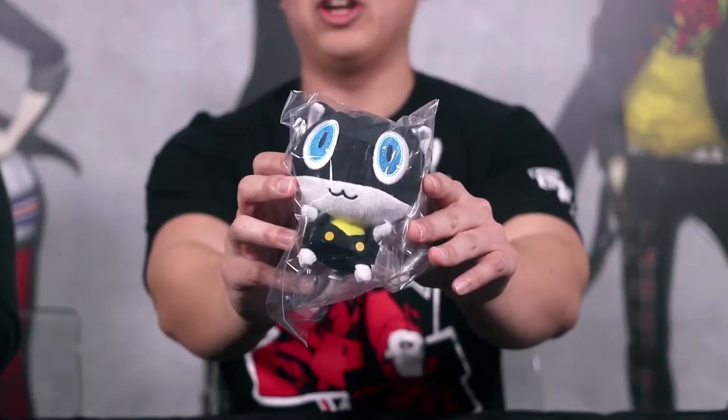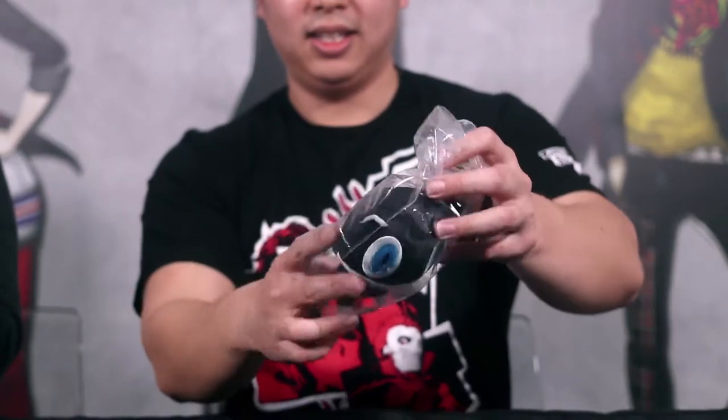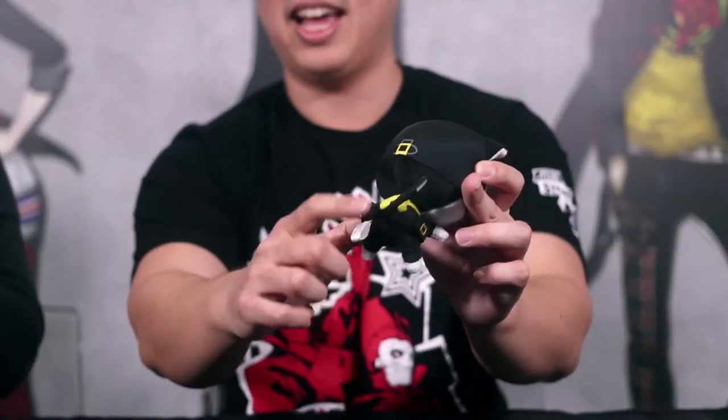This last thing we have in the Premium Edition is probably going to be the most popular item. It's Morgana! A four-inch Morgana plush. I love Morgana — let's take Morgana out of prison and get a closer look. Look at how cute this four-inch Morgana plush is! Look at her little tail! Look at the little handkerchief! Amazing. Now Lauren's the Protag — main character of Persona 5, right here.